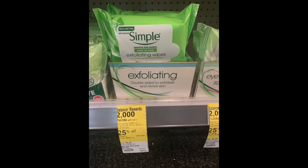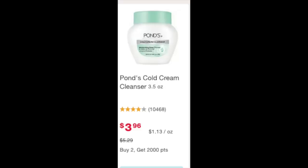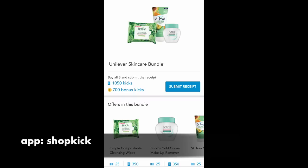The next items for deal one are some Simple makeup wipes, one St. Ives face scrub, a Ponds face cold cream or cleanser, and the Ponds makeup remover wipes. There's a digital coupon — if you loaded it a couple weeks ago — for $3 off two of those Ponds products. In the Shopkick app, you might have 1,750 points when you buy the bundle of a makeup wipe, one St. Ives face scrub, and a Ponds cold cream makeup remover.